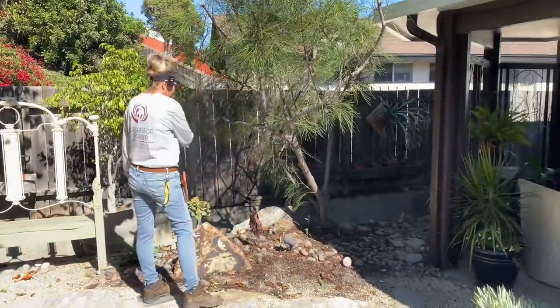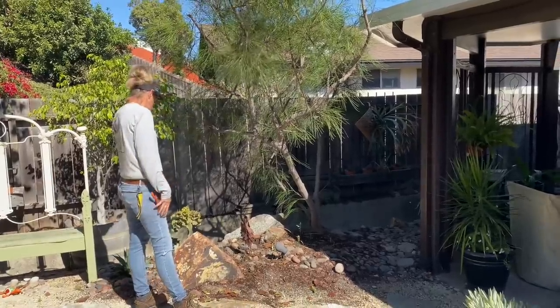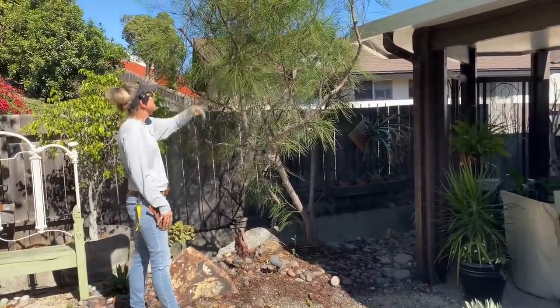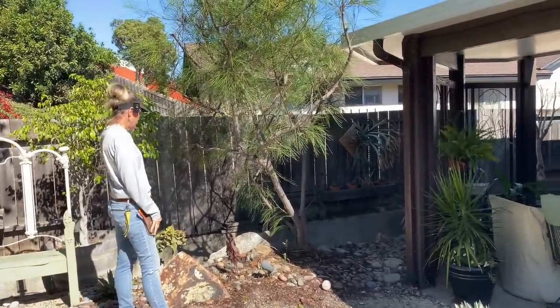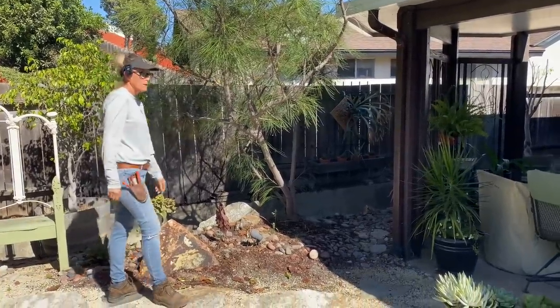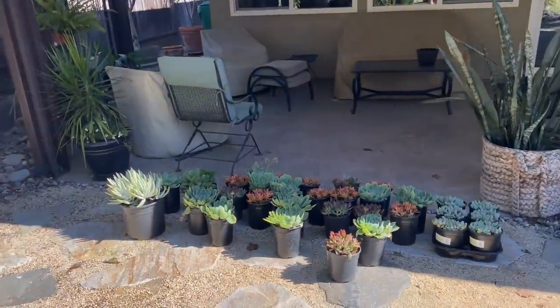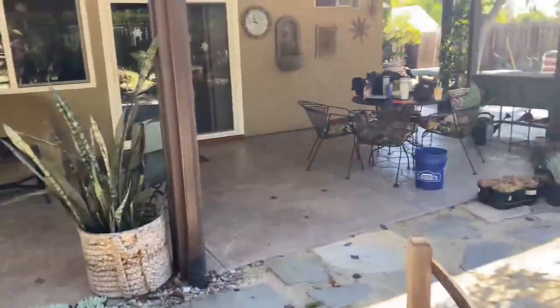We're also going to be doing a little tapestry under this desert willow — I'm not sure that's what this is, but I don't hate it; it's pretty clean. We'll be raising this up and doing some tapestry work here.